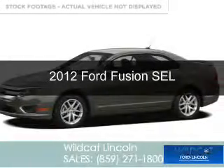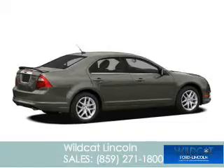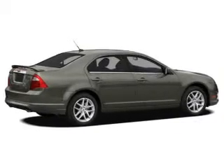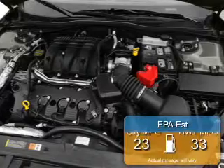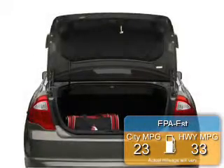This is a used 2012 Ford Fusion, powered by front-wheel drive, a 2.5-liter, 4-cylinder engine, and a 6-speed automatic transmission. Great fuel efficiency saves you money by requiring fewer trips to the gas station.